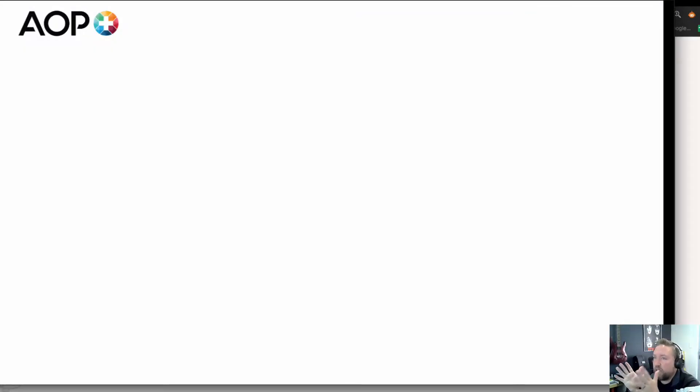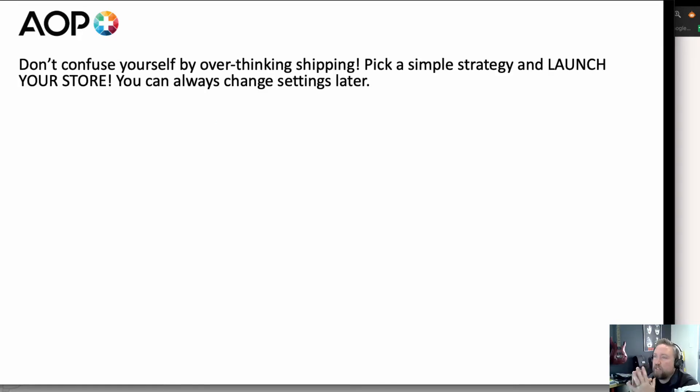I've put together a little slideshow because there are a few points I want to get across and explain around the different shipping options. The first point is: don't confuse yourself by overthinking shipping. Pick a simple strategy and launch your store.